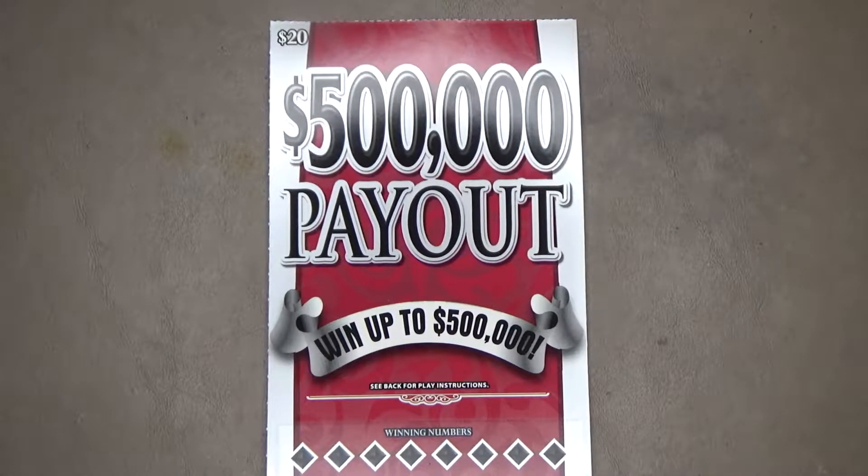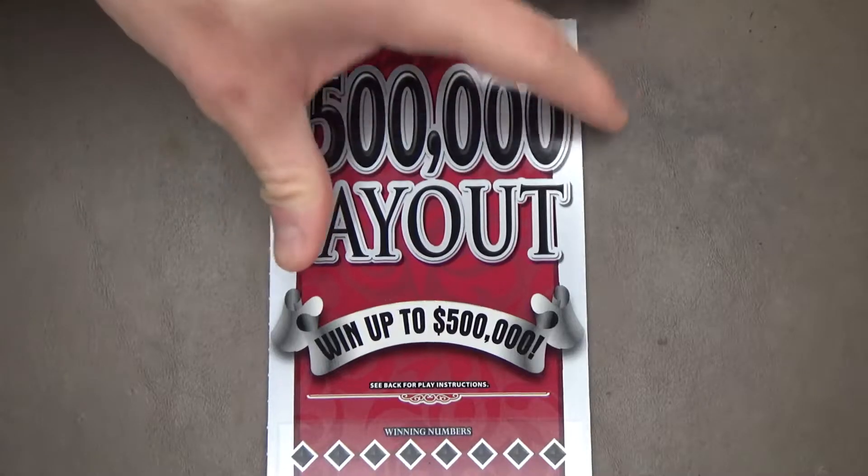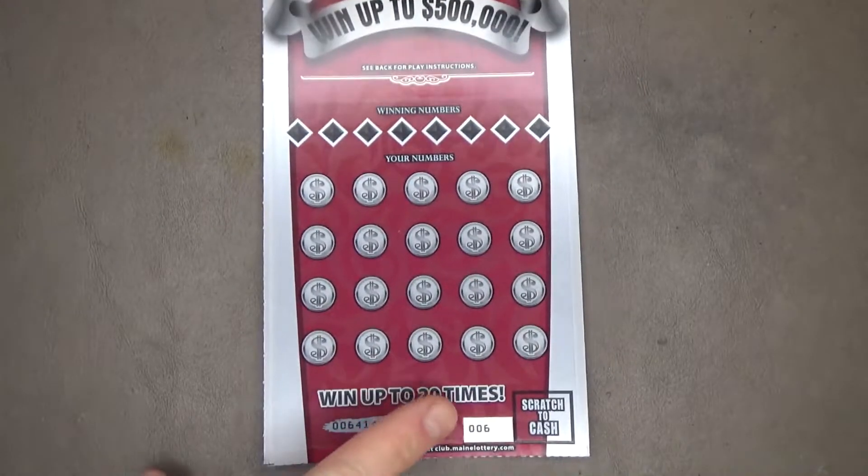Welcome back to Welby's Winning Tickets. Today I have the $20, $500,000 payout from the Main State Lottery, ticket number 6.